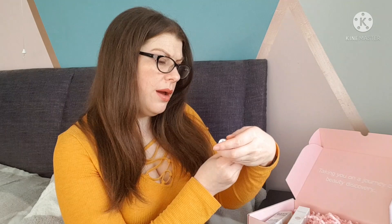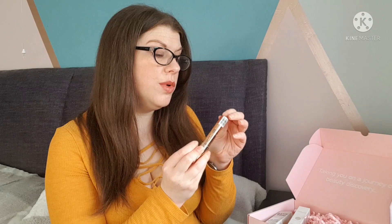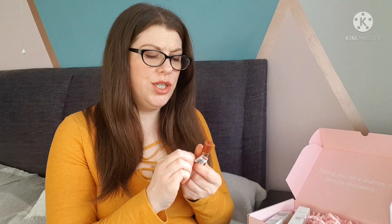Then we have a Smoothie Stick lip crayon in 'Saucy Masala' by The Beauty Crop. I haven't had anything from The Beauty Crop for a while. I'm going to open this - I do like a good lippy. It looks like a really nice brown shade, though I do tend to go more for browns and nudes. Looking at it now, it is very brown - not a color I would usually go for. I was hoping it would be more orangey, but I'll give it a go.